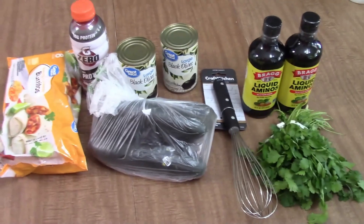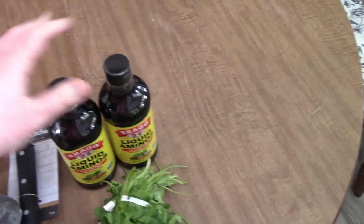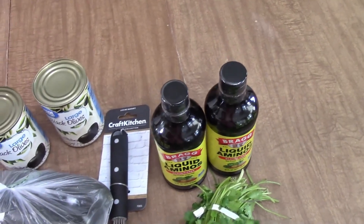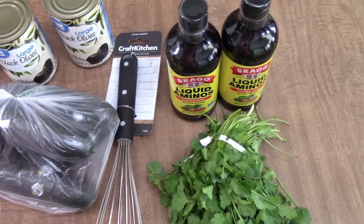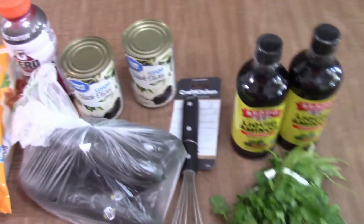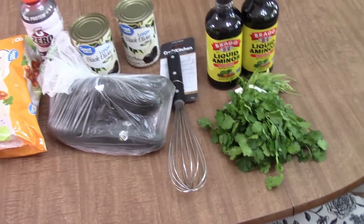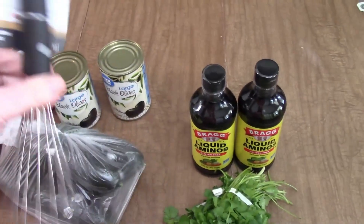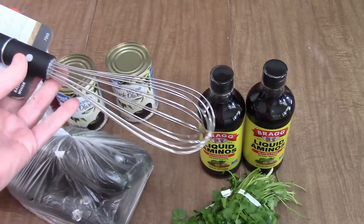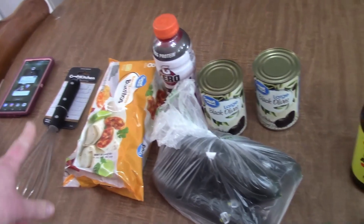I'm still doing the pantry challenge; however, I did need to pick up a few things today just to get us through to when I decide to stop. We're doing really well using up certain items on the shelves and in the freezers, so I kind of want to just keep going. We'll talk about that at another time. I really needed one of these — I broke mine a couple weeks ago and I have not been able to find one at a thrift store, so I grabbed one. It's kind of a needed kitchen gadget; I use it all the time.